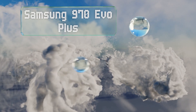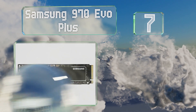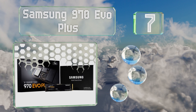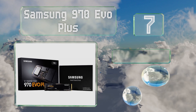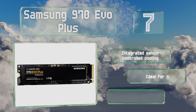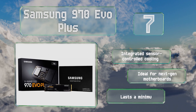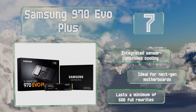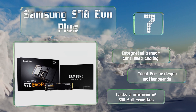At number 7, the flagship Samsung 970 EVO Plus can move data faster than almost anything else. It is a bit pricey, but for those who really care about their performance the cost won't matter so much. It features integrated sensor-controlled cooling and is ideal for next-generation motherboards. It lasts for a minimum of 600 full rewrites.